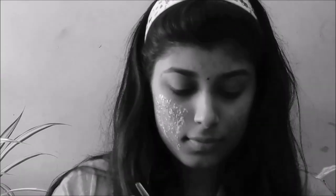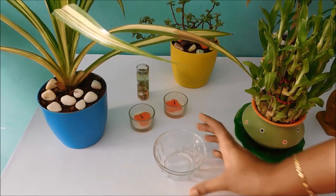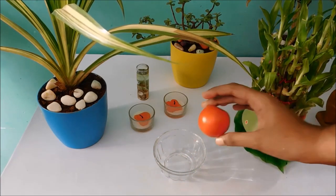Hi guys, welcome back to my channel, this is Monica. It's day 2 of 21 days to good skin. Everyone needs good, healthy and glowing skin — this can be achieved easily by just following the 21 days to good skin challenge.